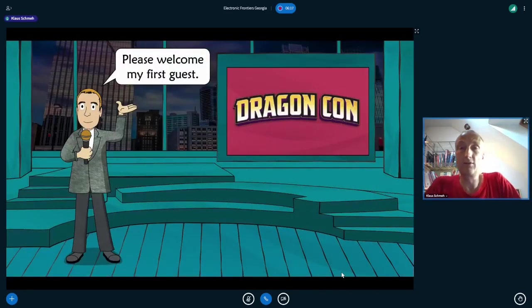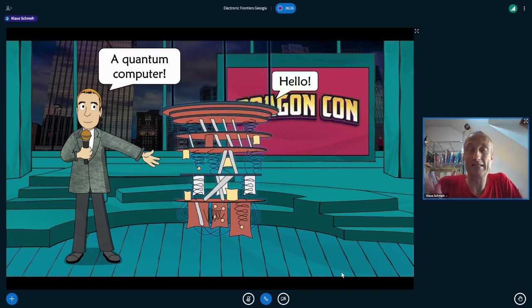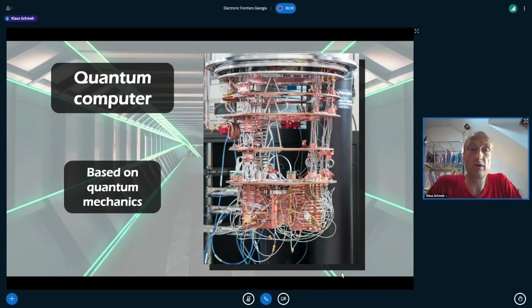Let's come back to our actual topic. My first guest is a quantum computer. As you can see, a quantum computer looks quite different from the computers we know today. A quantum computer is based on quantum mechanics — a kind of mechanics that is only valid for the smallest building blocks of matter and works completely differently from the mechanics we know in everyday life.